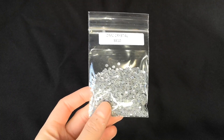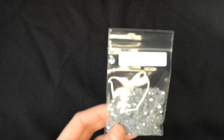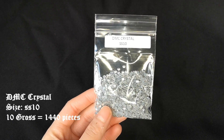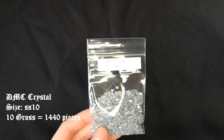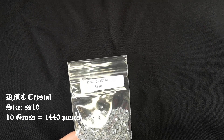First up, we have the DMC hotfix rhinestones. This type of rhinestone is not made by Leopard Strass - they only sell these. The size I bought was SS-10 and it came in a packet of 10 gross. They were cheaper than the Leopard Strass ones but were mostly used as filler stones due to them not being as sparkly and having a three out of five star rating for the glue according to Leopard Strass.